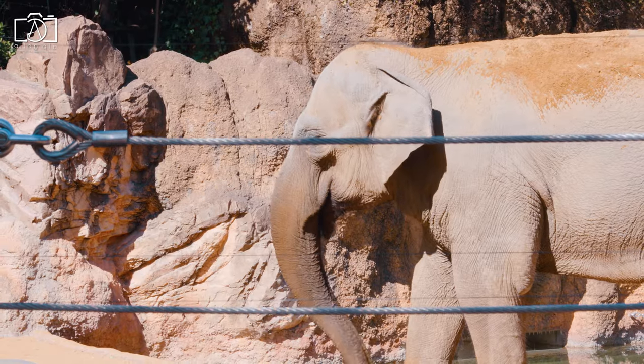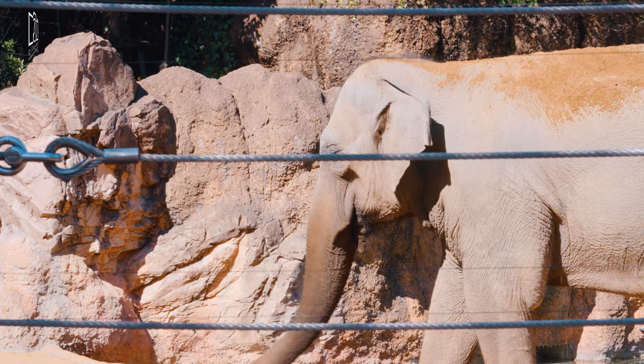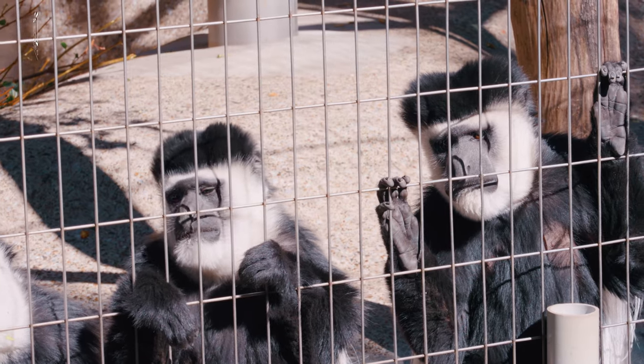Ueno Zoo has a 300-meter monorail that runs through it. It became the first monorail in Japan as well as the first zoo monorail in the world.